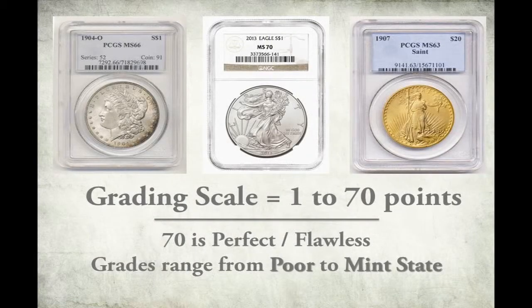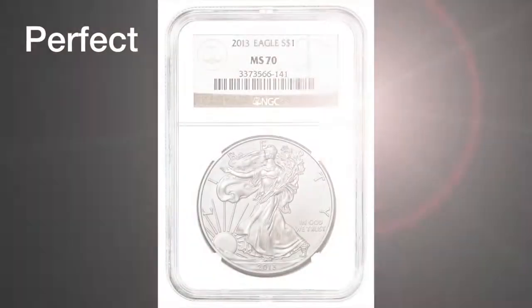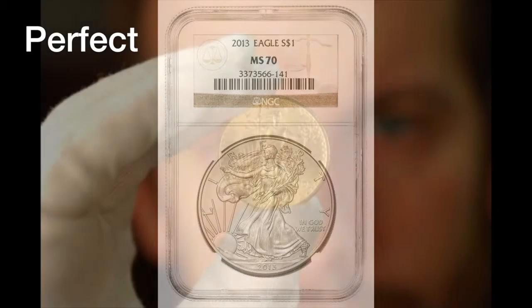The grading scale assigns a whole number between 1 and 70, with 70 being a perfect, flawless coin. Grades range from poor — almost completely worn out — to perfect mint state, a coin with absolutely no wear and no flaws of any kind.